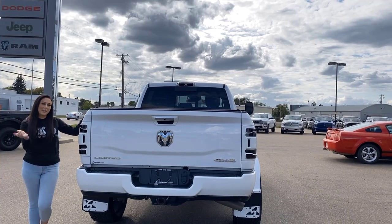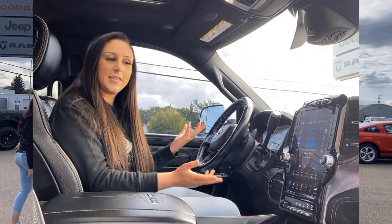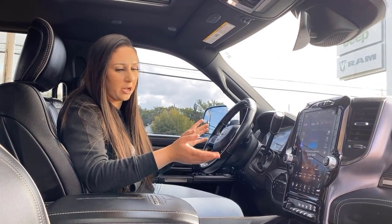And then a soft drop tailgate with a hard tri-fold tonneau cover. Inside the truck it's a Limited, so it's gonna be as loaded up as you can get them.